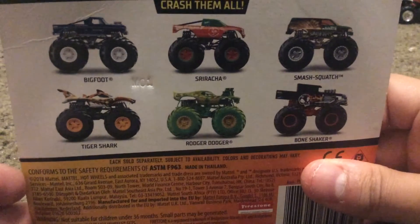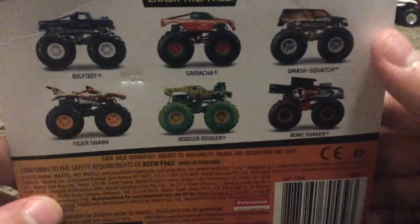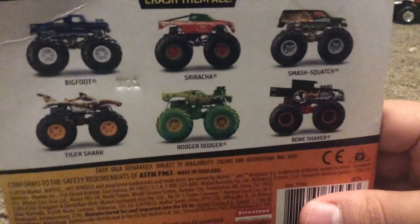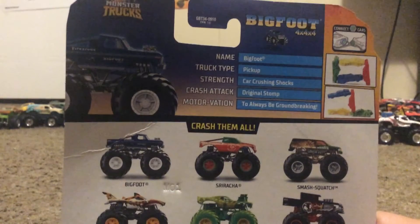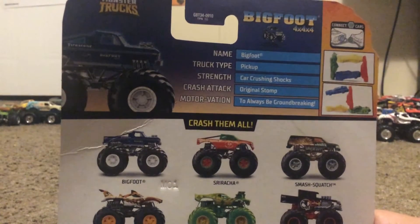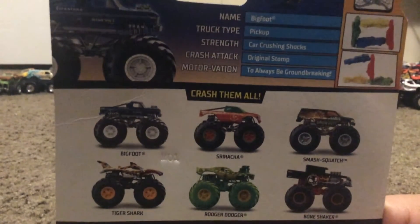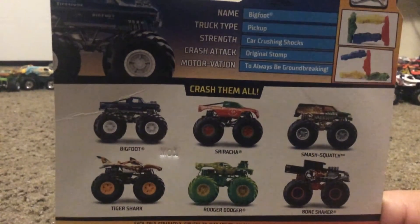There's the back of the case — let me know what case this is. So you get Sriracha, which I'm looking for, Smash Squash, also looking for Tiger Shark, Roger Dodger, and Bone Shaker. If you got Bigfoot: truck type is pickup, strength is crush-car-crushing shocks — apparently Bigfoot does have shocks — and the crash attack is Original Stomp, and the motivation is to always be groundbreaking.